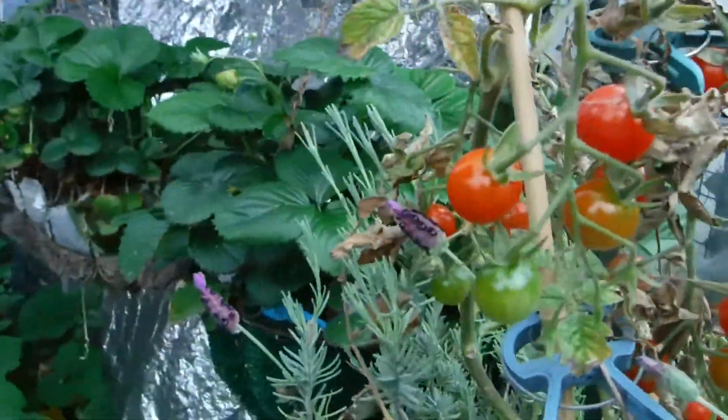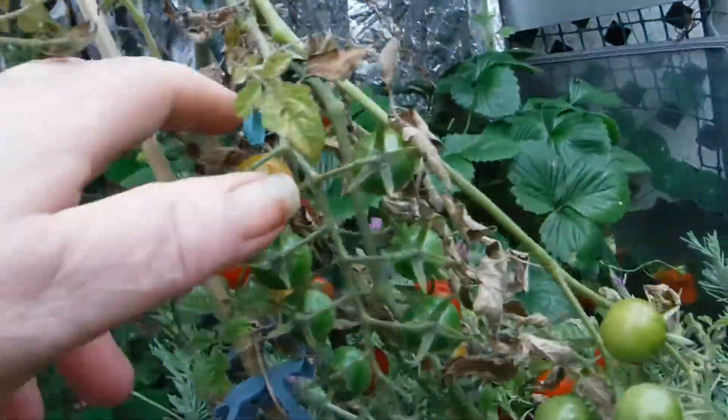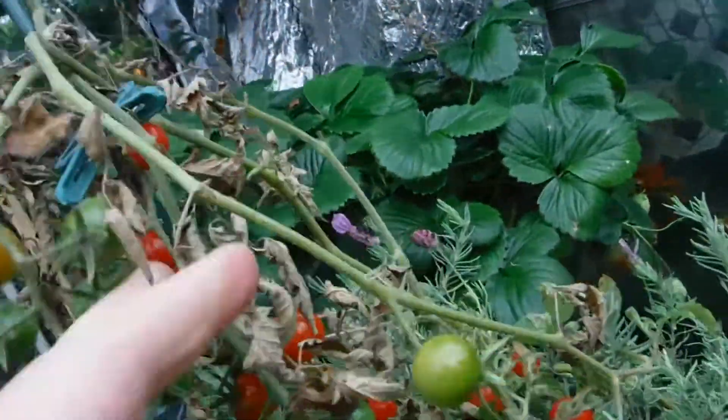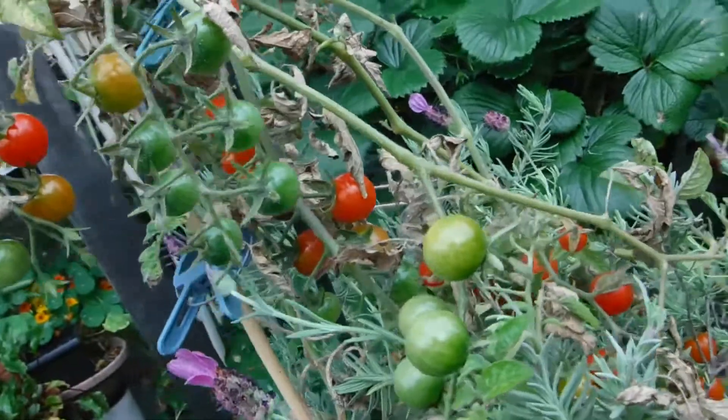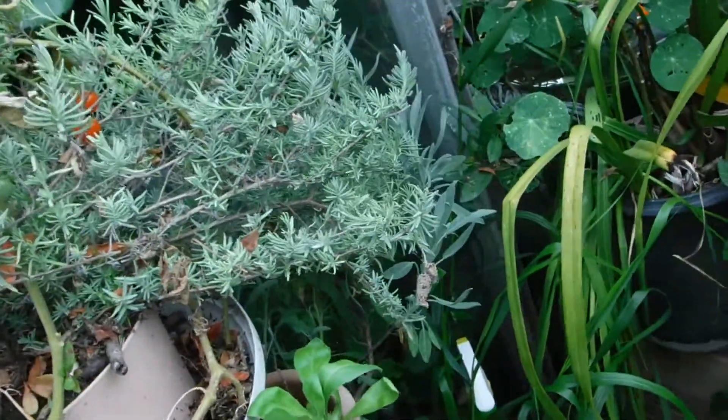Look at all those cherries that are going to come in today. I'm going to have them on my breakfast burrito — my beef burrito, my machaca burrito.